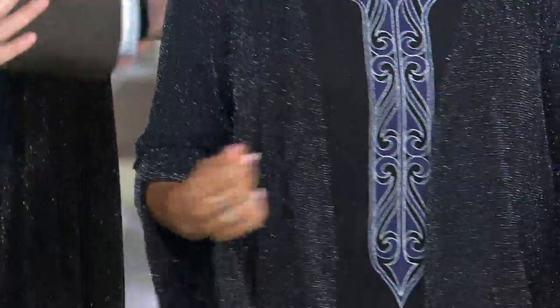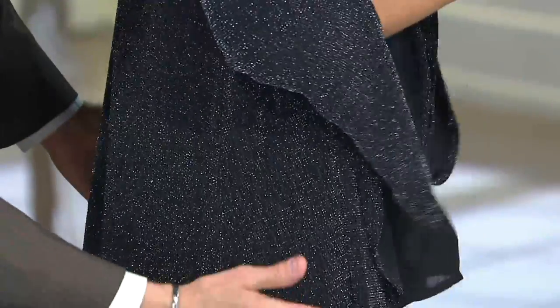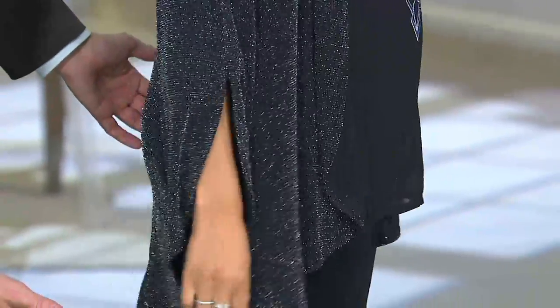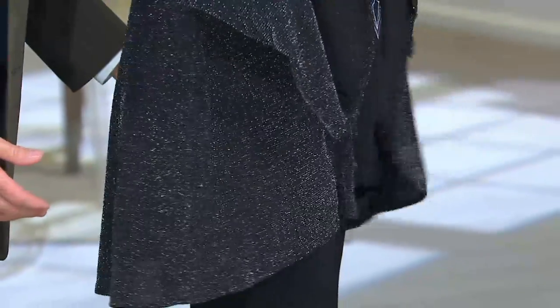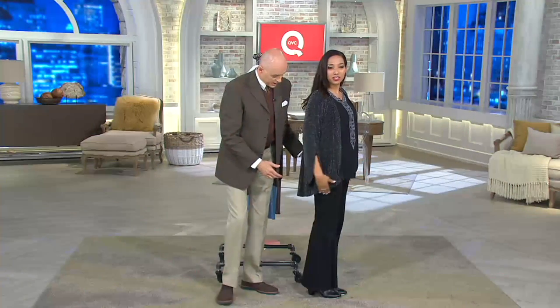If you turn sideways you can see there's a nice drape and a sweep on the hemline — very flattering. It does have that longer coverage with a nice sweep in the back. We call it a watto back — it's the same kind of fuller back I was telling you about earlier.